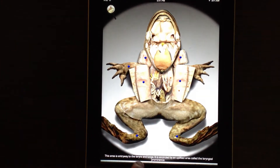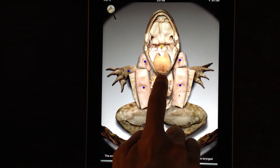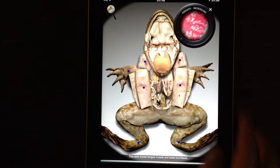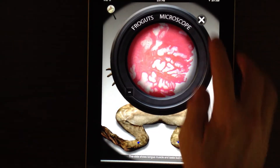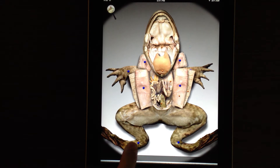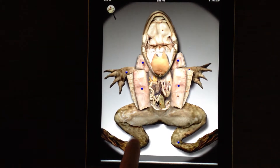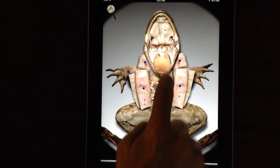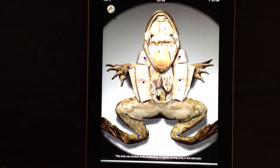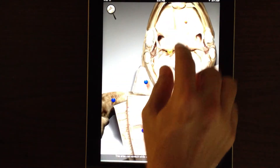Glottis. This area is the entryway to the larynx and lungs. It is encircled by an uplifted area called the tongue. This slide shows tongue muscle and taste bud. The esophageal area can stretch while swallowing or tighten to trap prey in the stomach.